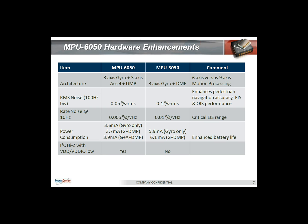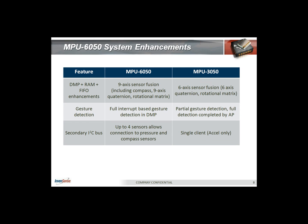A lot of our customers gave feedback that the I2C on the 3050 did not support a tri-state feature. We listened to them and added that support in the 6050. To summarize the 6050 features: you can now do full nine-axis sensor fusion, including compass integration and quaternion generation, all from the DMP. The 6050 gesture detection is fully handled natively from the DMP, whereas earlier products needed some help on the application processor side.